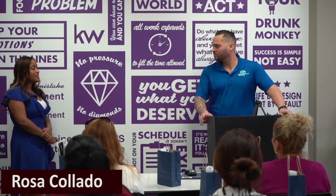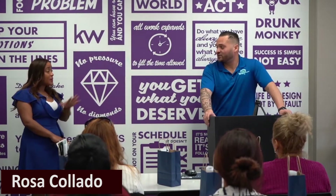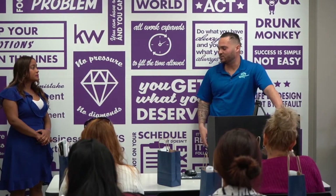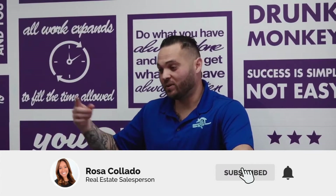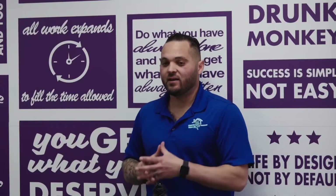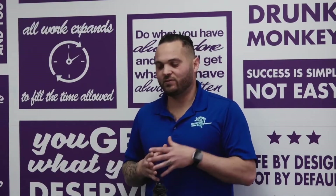Yes, we inspect areas we weren't able to access at that point. We also do follow-up inspections — they're all around the same price. With a lot of REOs, the bank won't turn the utilities on until you're in contract, so we'll do the inspection first. Then once they sign a contract, the bank puts the utilities on and we'll come back — usually for about $150 — and make sure everything's working.